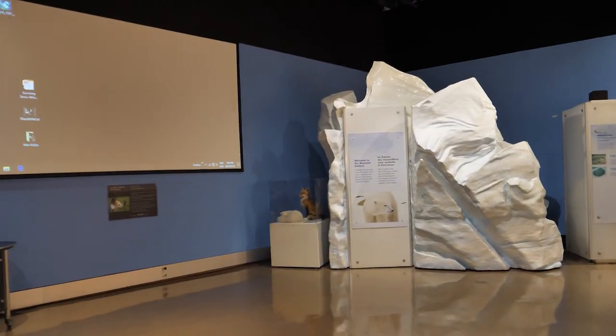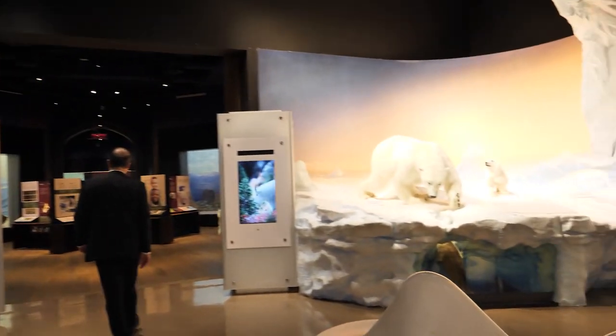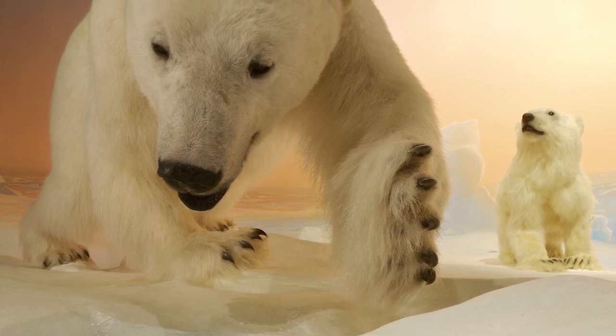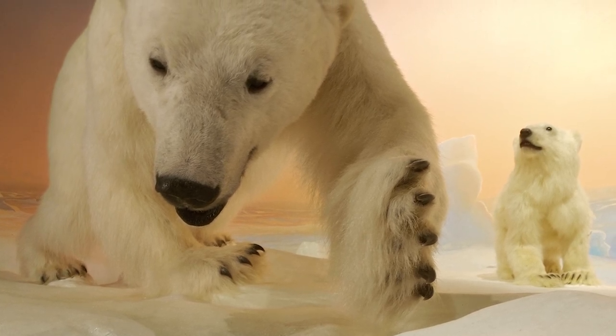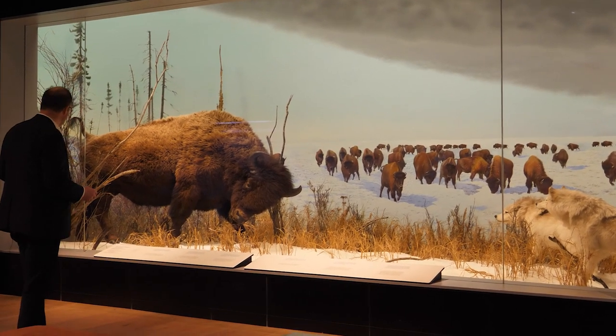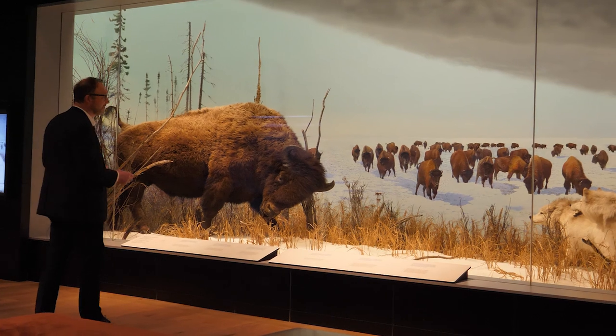The Mammal Gallery really displays all of Canada's iconic mammals in their natural setting, and it does that with these beautiful dioramas. It's one of the more historical parts of the museum. These dioramas were created and painted by Telenius, an artist named Telenius.